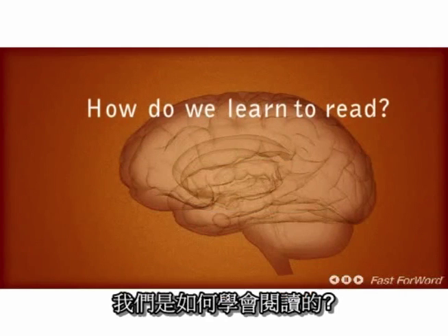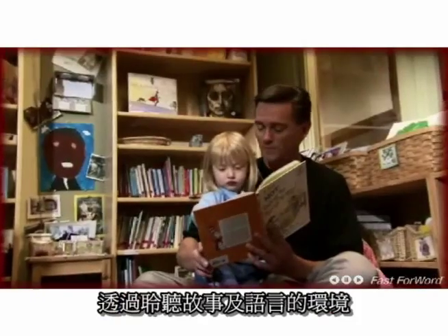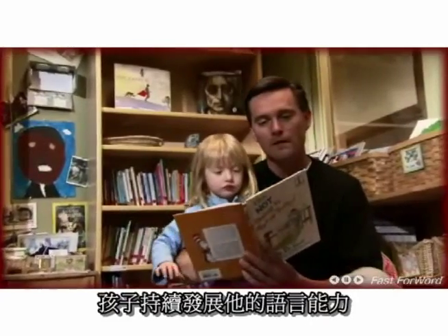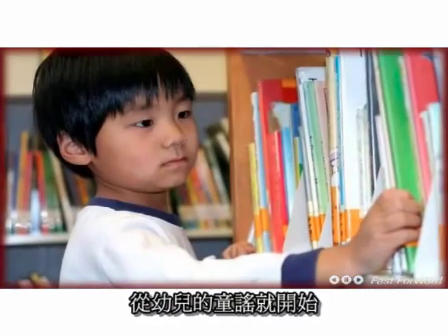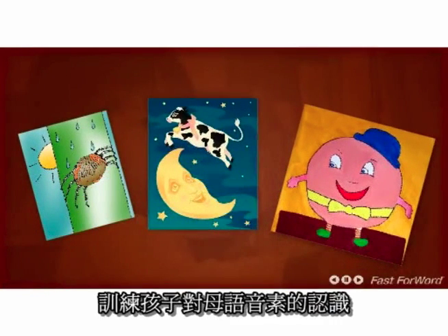How do we learn to read? The development of reading skills begins with a baby's first babble. By hearing stories and language in the environment, the child continues to develop language acquisition. Even nursery rhymes prepare the brain for the sound structure of the native language, which will build into phonemic awareness.